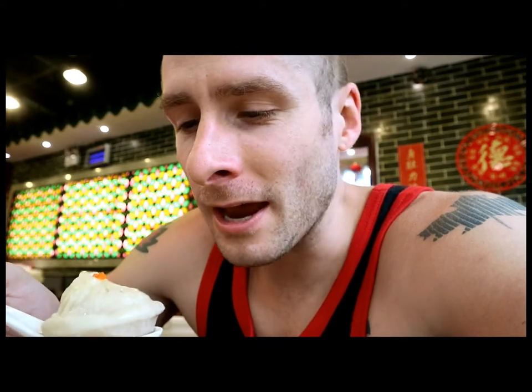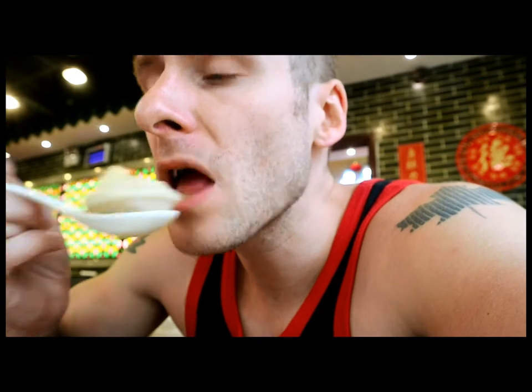Next up we got the xia long bao — the Shanghai style soup dumplings — one of my favorites for Chinese food. You've got to be very careful when you eat them because there's a hot soup broth inside. If you make one wrong move you can put a hole in it and the soup broth is just all over the table. I've got one right here in my spoon; I'm going to bite a hole and drink the soup out. Very good — the broth is very very flavorful, hot. And now for the rest of the dumpling. Very nice — the pork is tender, juicy, bursting with flavor. Just fantastic. I love these Shanghai style soup dumplings, one of my favorite things here in China.